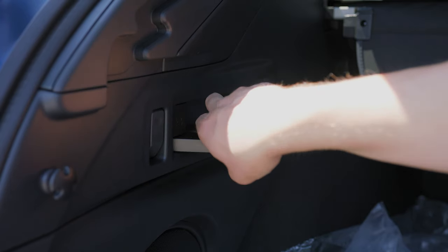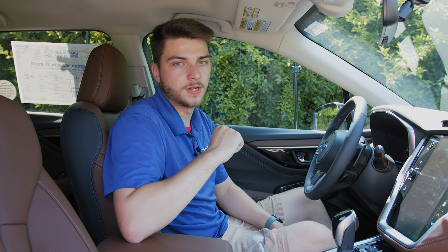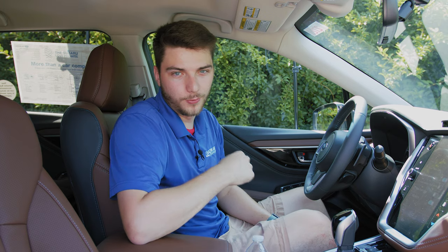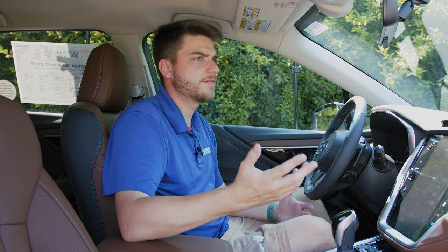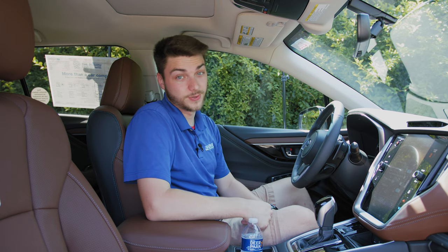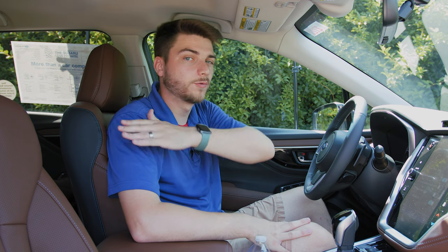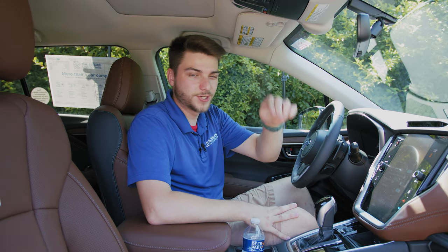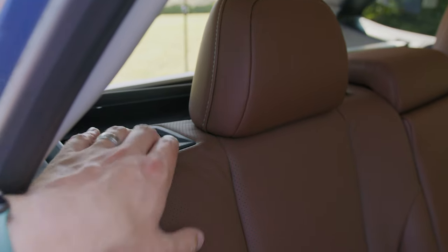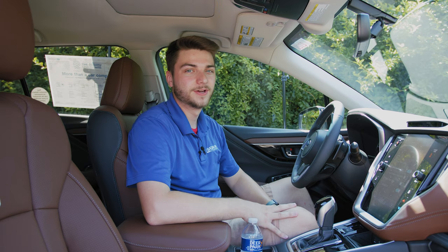The fifth and final feature has to do with the rear seats. In the trunk, there are little levers you can pull to lower the seats in a one-pull motion. But how do you lower the seats if you're not in the trunk? Depending on what side of the vehicle you're on, you'll see a little black pad either to the left or right of the rear headrest. You just push it in — it looks like just a piece of plastic, but it's an actual button, and the rear seats will fold down for you. Super nice.